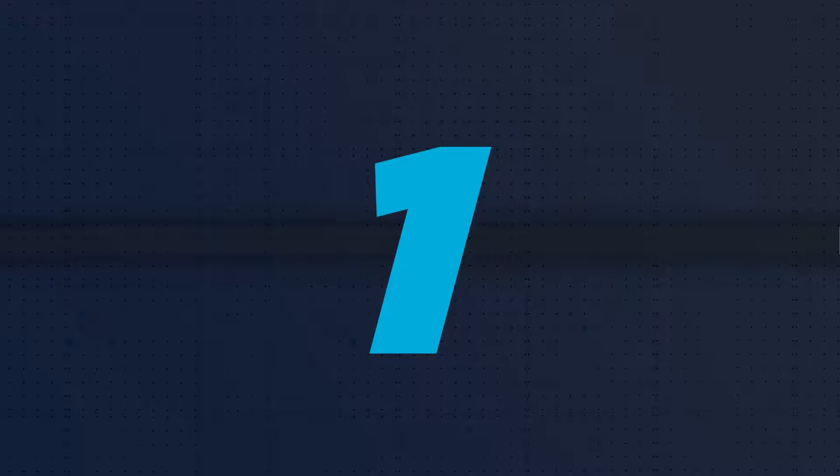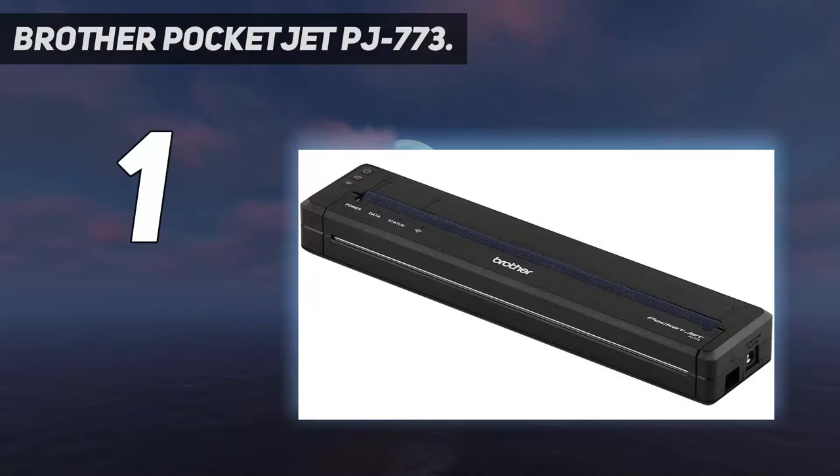And number one: the Brother Pocket Jet PJ-773. By using inkless thermal print technology, which relies on fewer moving parts, Brother has reduced this portable printer to the size of a small baguette. The only consumable you need is the special thermal paper itself, making this pocket-sized device perfect for taking on the road or carrying onto a plane.